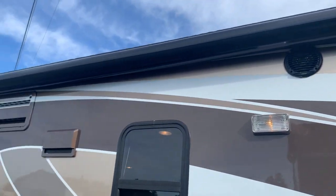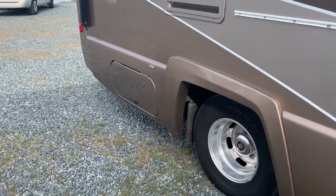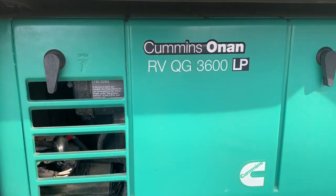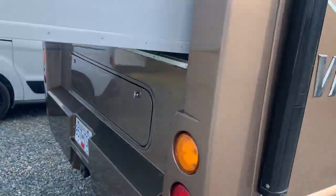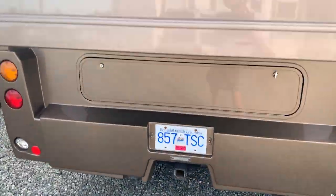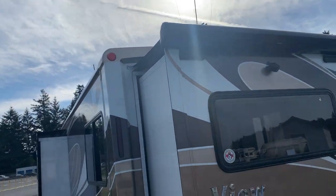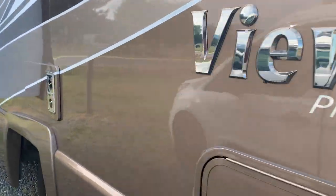It's got a nice power awning. You've got your outdoor marine grade speakers. It's got a 3600 Onan generator. You've got some storage and it's got a little hitch. It's got a backup camera. Your slides both have toppers — there are two slides in this little unit.